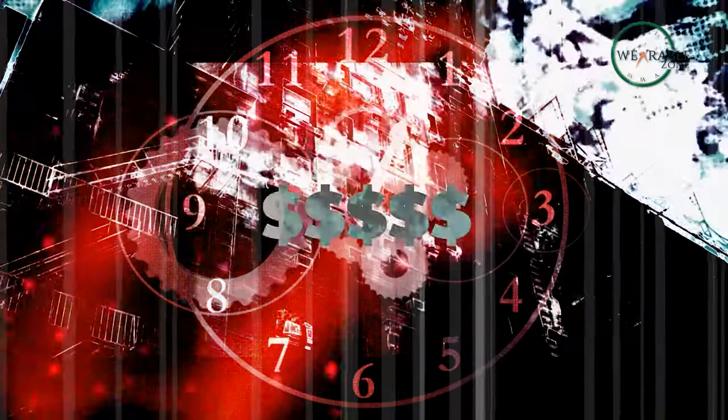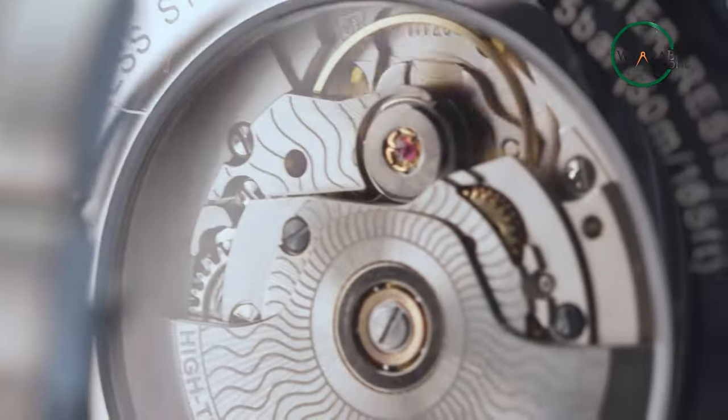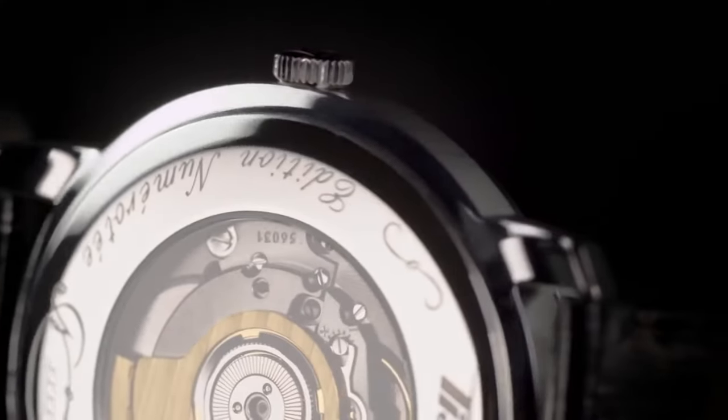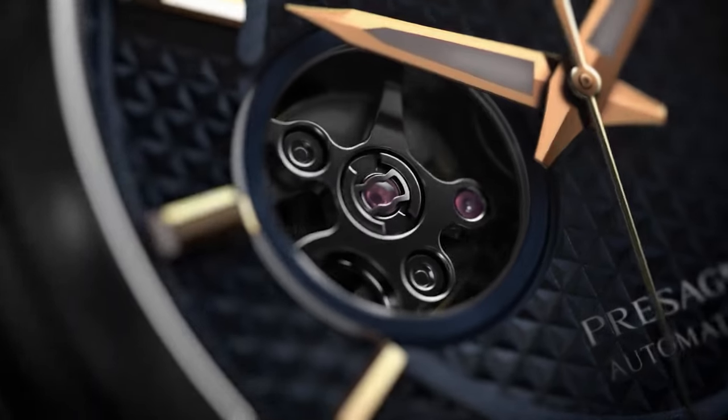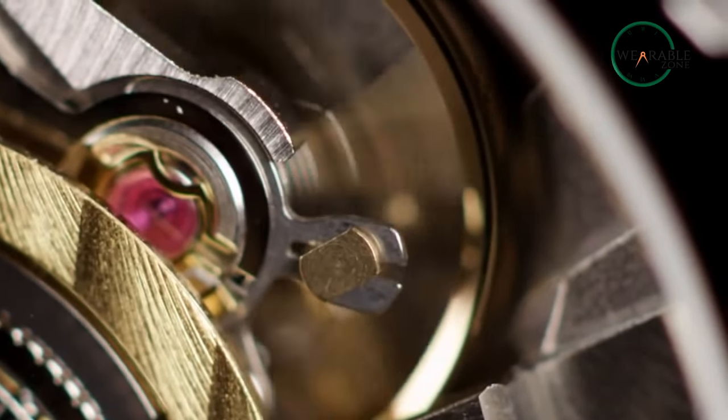So time brings cost — and that is why the price of an automatic watch can go very high. The drawback is that the mechanical watch has no battery, yet it is heavier and stores energy via a coiled mainspring.